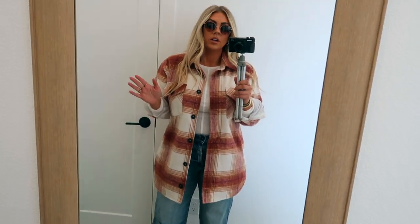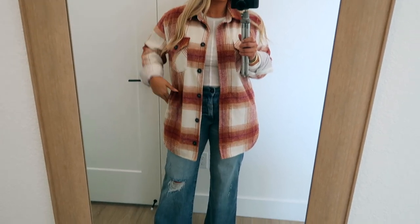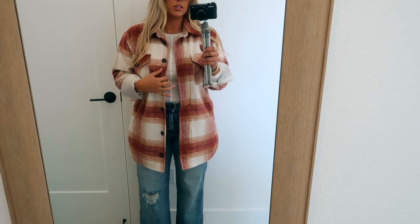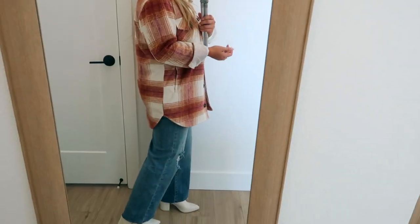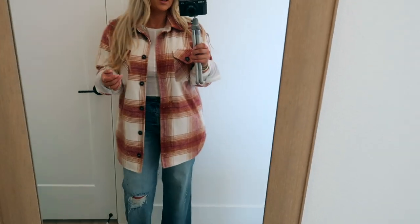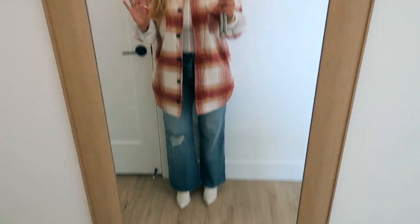One more shacket option — another Thread & Supply style in medium, this one also with a shiny lining on the inside rather than fleece. It has a nice big pocket. I've just swapped this in over the same base outfit — same long sleeve, same white boots, same Wetherly jeans. It's in warmer tones which is great if you prefer that. It still looks really cute with the jeans and boots, and I've got the Ray-Bans on too.